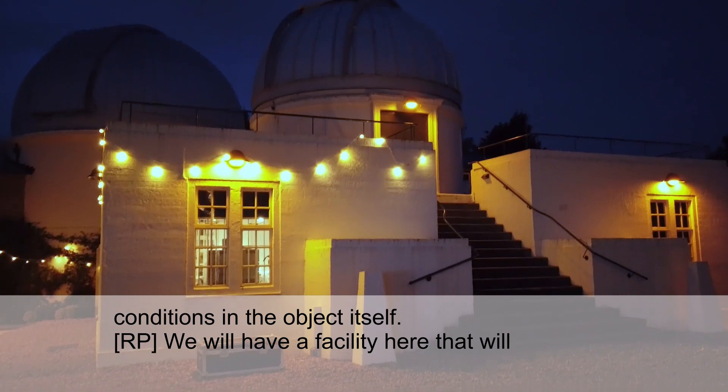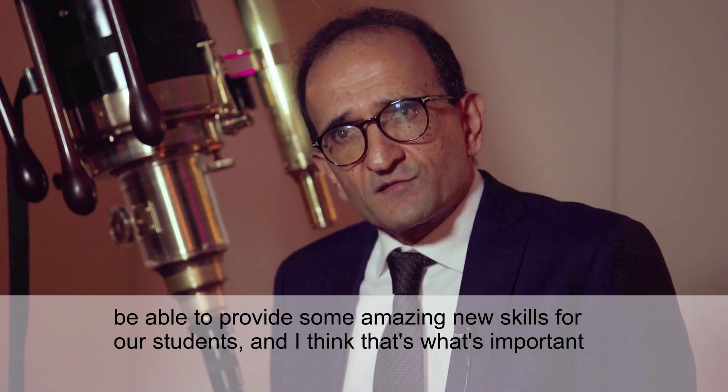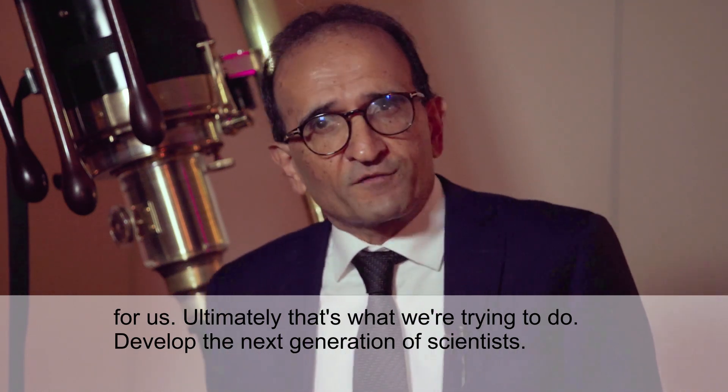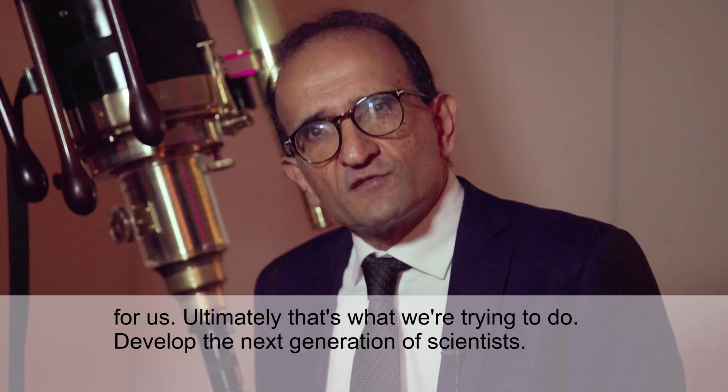We will have a facility here that will be able to provide some amazing new skills for our students, and that's what's very important for us. Ultimately, that's what we're trying to do — we're trying to develop the next generation of scientists.